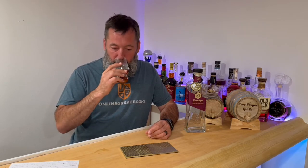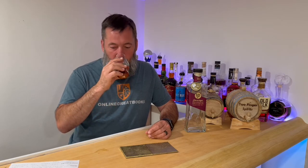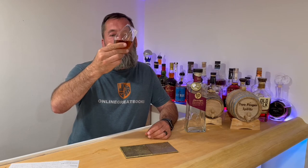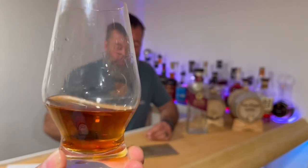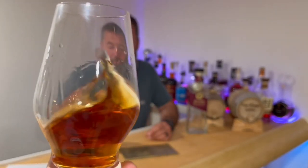That's a nice mash bill. The wife likes weeded whiskeys — she loves a weeded whiskey, she likes the Old Elk. MSRP around $80. Wilder Antique 107. What do you think of that color? Nice, dark — dark rust. You can definitely tell it's been put in a sherry cask. I don't know how long it's been in the sherry cask, but it's definitely darker from it. No age statement, but it's a nice color.